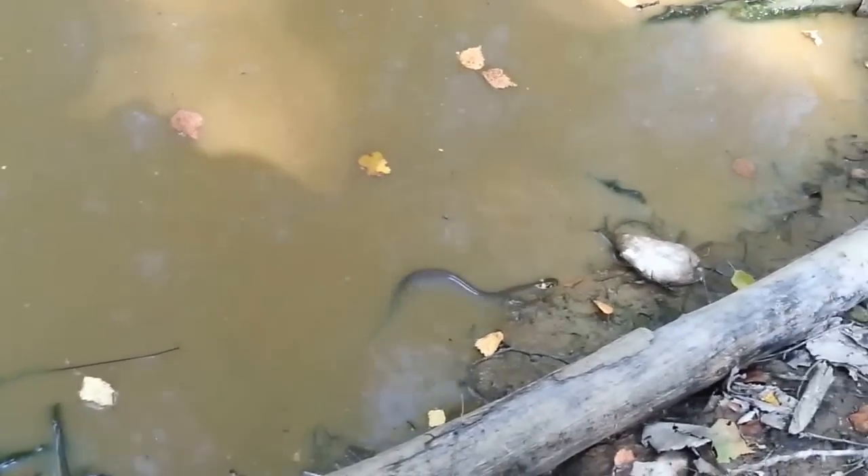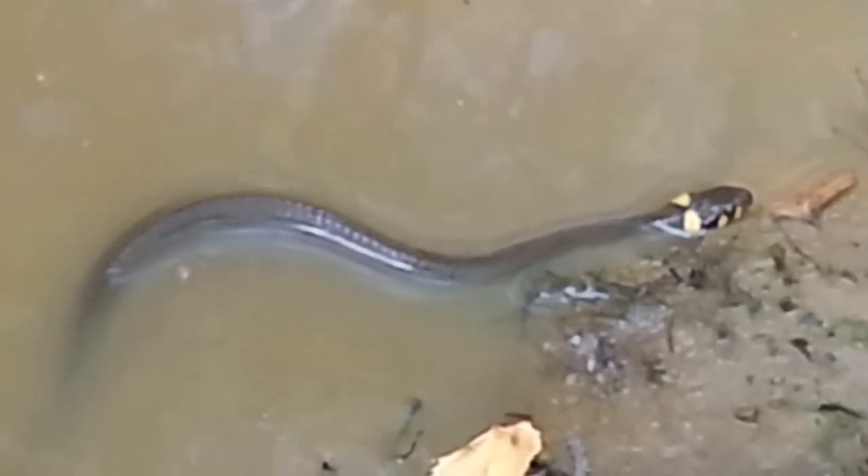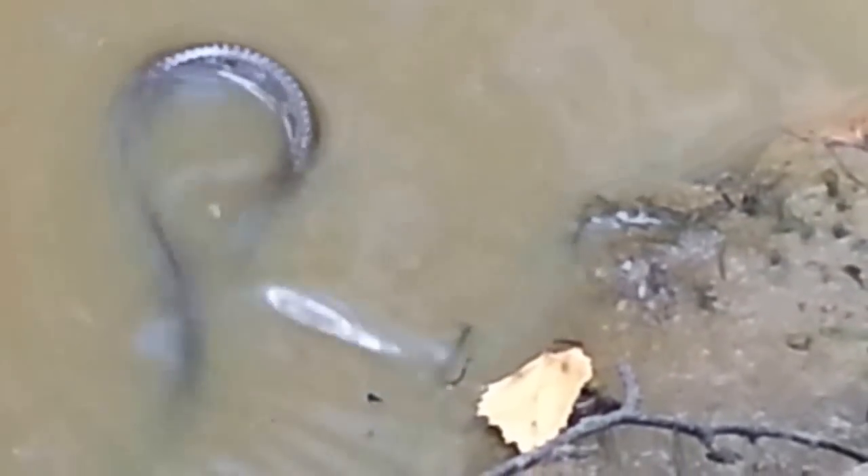Now you can see him coming back — we are zooming in and you can see the spots. It's a grass snake. It's a fairly common snake that is harmless to humans. It has poison but it can't pass through the skin of a human.